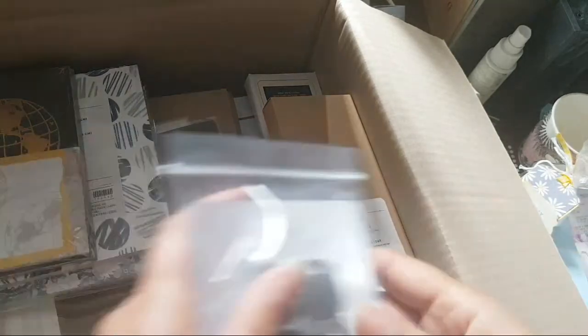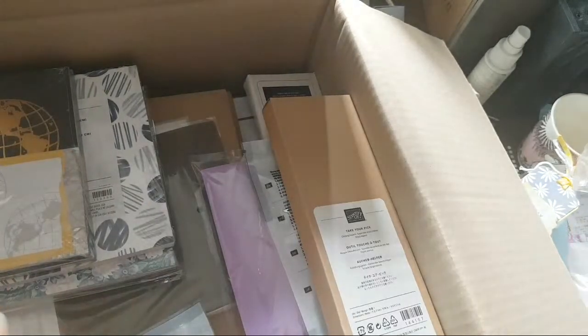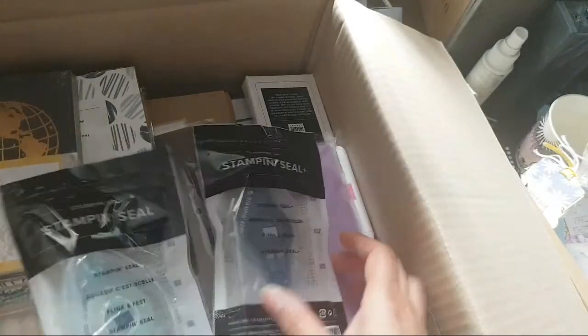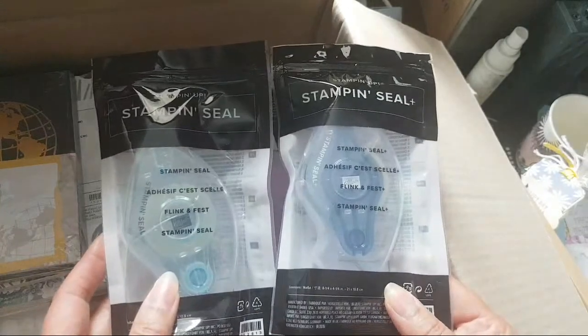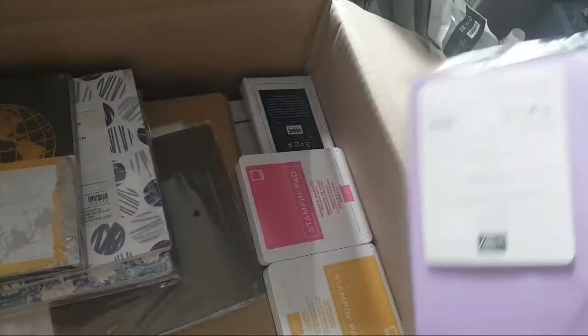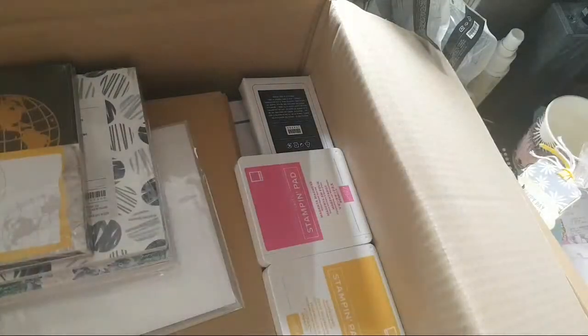That's for a customer. Take your pick tool — that's for a customer. I'm very excited about the new adhesives I ordered. Maybe I'll have a play with that later on today and come back and do a proper video with you guys. That's a customer, that's a customer.